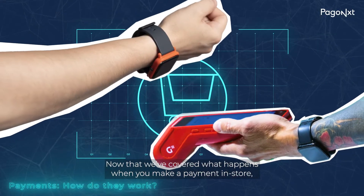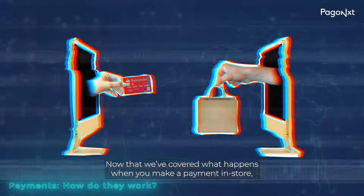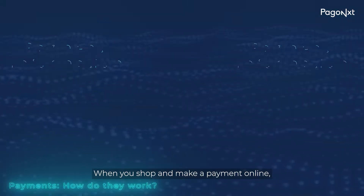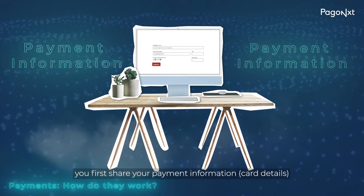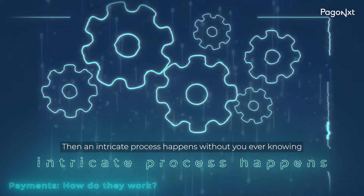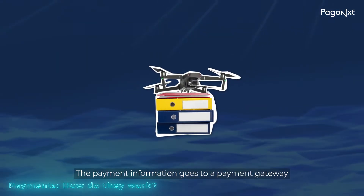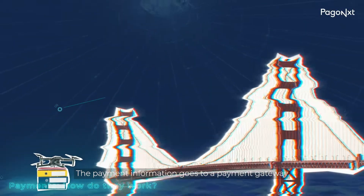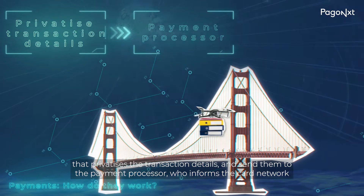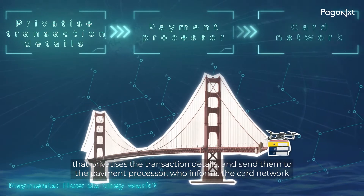Now that we've covered what happens when you make a payment in-store, you're probably wondering what happens when you make a payment online. When you shop and make a payment online, you first share your payment information. Then an intricate process happens without you ever knowing. The payment information goes to a payment gateway that privatizes the transaction details and sends them to the payment processor, who informs the card network.